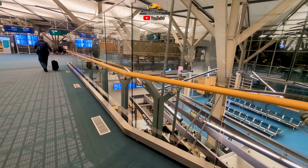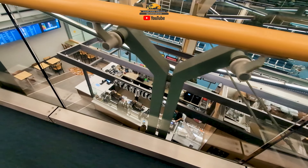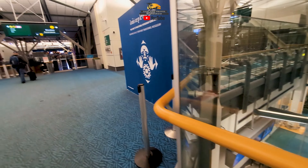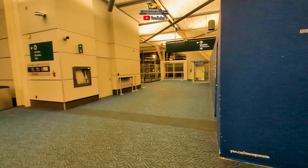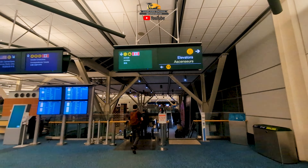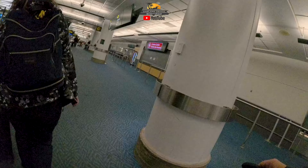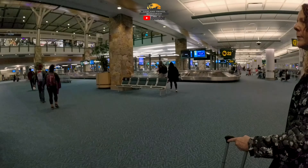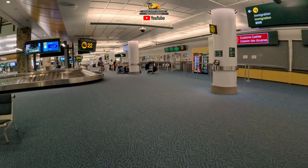Then we get down to the bottom of the escalator and go to these little kiosks. You stand there, it looks at your face, matches it up to the digital record they have for you, and prints out a little receipt. You take that receipt with you and give it to a customs officer later on after you've picked up your baggage at baggage claim. And that's it — you're done, you're out of the airport. In our case, we were looking for an Uber to take us to the hotel right down by the cruise terminal in Vancouver. Overall, a pretty nice process.